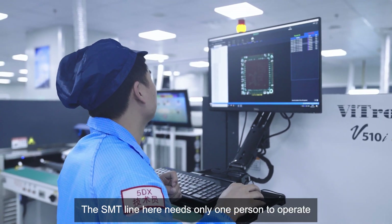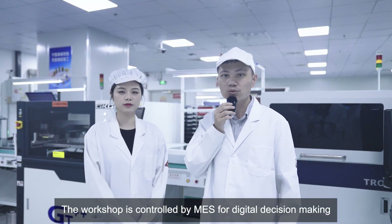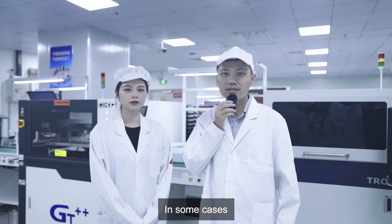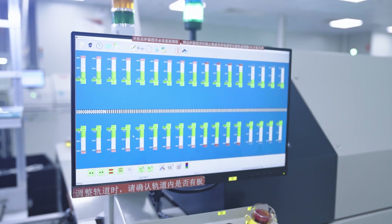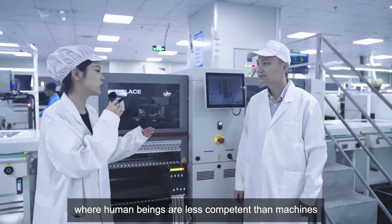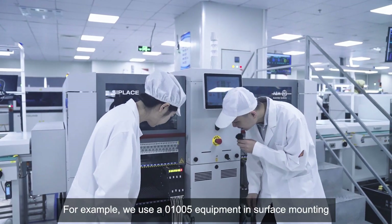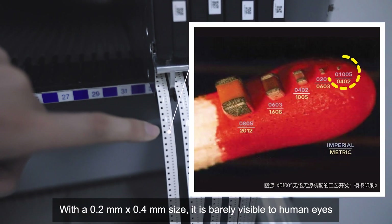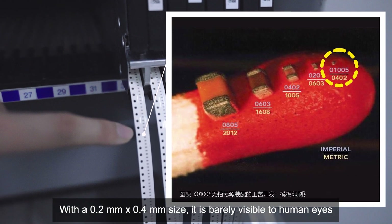The SMT line here needs only one person to operate. The workshop is controlled by MES for digital decision making. In some cases, machines are more qualified for equipment operation. For example, we use a 01005 component in surface mounting — with a 0.2mm x 0.4mm size, it is barely visible to human eyes!